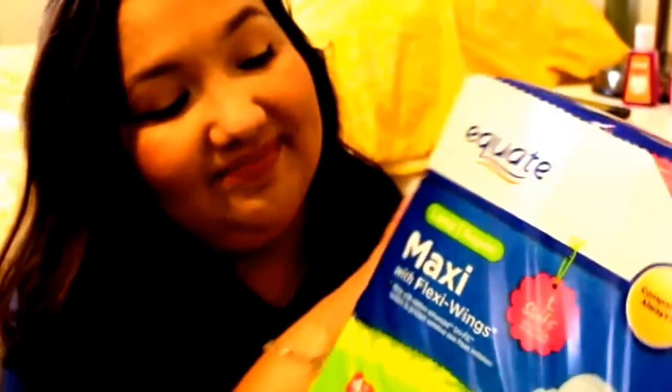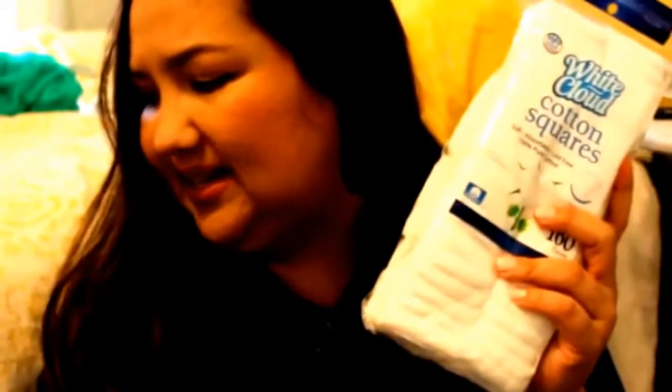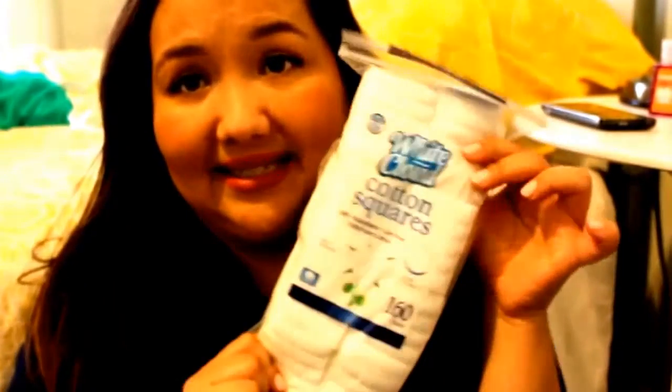You're probably really interested in this item — maxi pads. So yeah, not much to say about this but I did get the big pack. I got some cotton squares for an item that is in the other bag, which I'll show you. There's 160 in there.